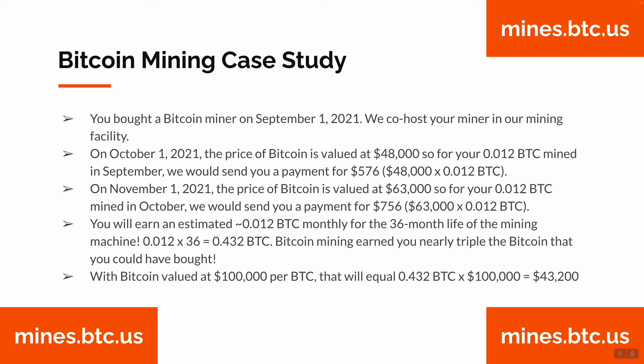On November 1st, 2021, the price of Bitcoin was valued at $63,000. Again, that month your machine mined 0.012 BTC, so we send you a payment of $756 — that's $63,000 times 0.012 BTC mined.